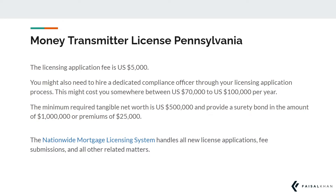The Nationwide Mortgage Licensing System handles all new license applications, fee submissions, and all other related matters.